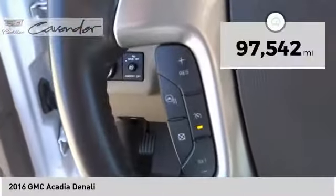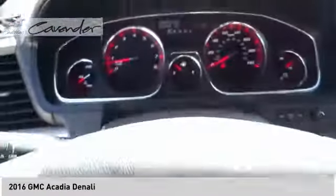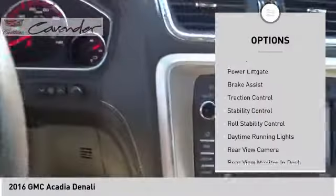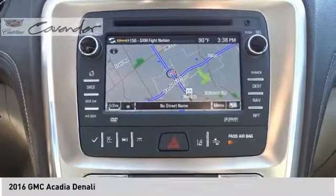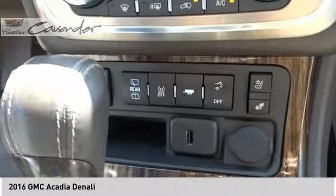This vehicle has less than 100,000 miles. Here are some of this vehicle's great options: electronic stability control, roof rails, remote engine start, rear spoiler, power lift gate, brake assist, traction control, stability control, roll stability control, daytime running lights. Come see the car for yourself.